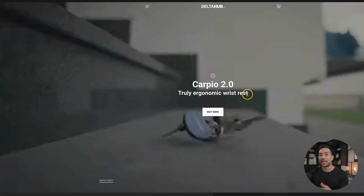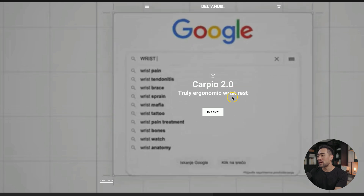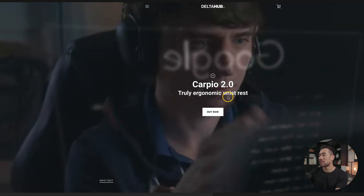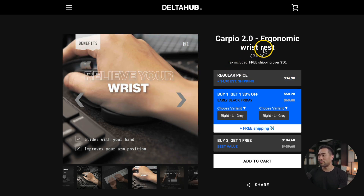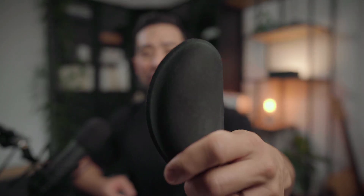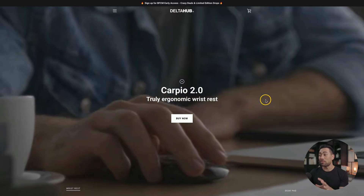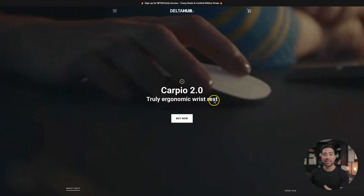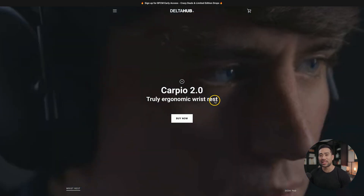Another deal that's going to happen — not open yet — is from Delta Hub. They are offering this ergonomic wrist support called Carpio, and this is the 2.0 version of their ergonomic wrist rest. At the moment, I'm using a cheap gel-like wrist support, and because I work at my desk for many hours, I don't want to have any injuries like carpal tunnel syndrome. By the time you watch this, the deal would have started.